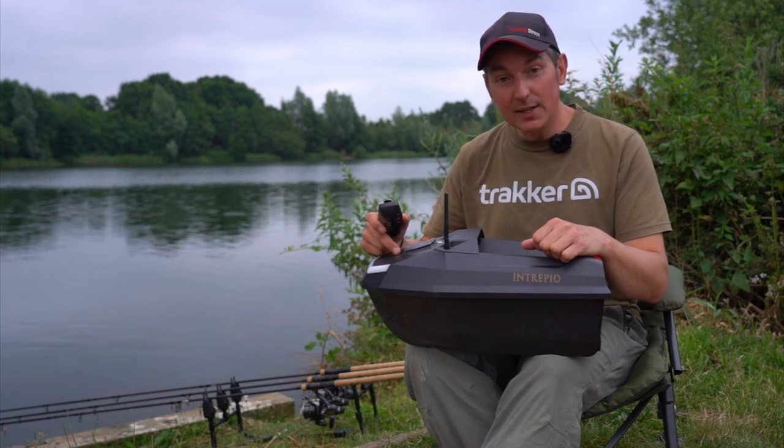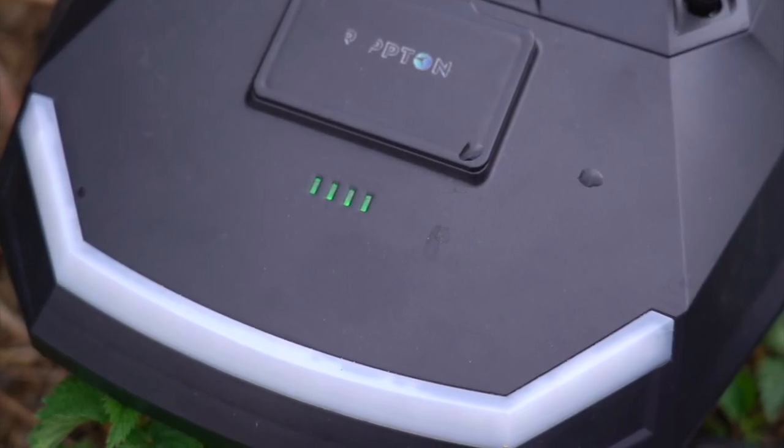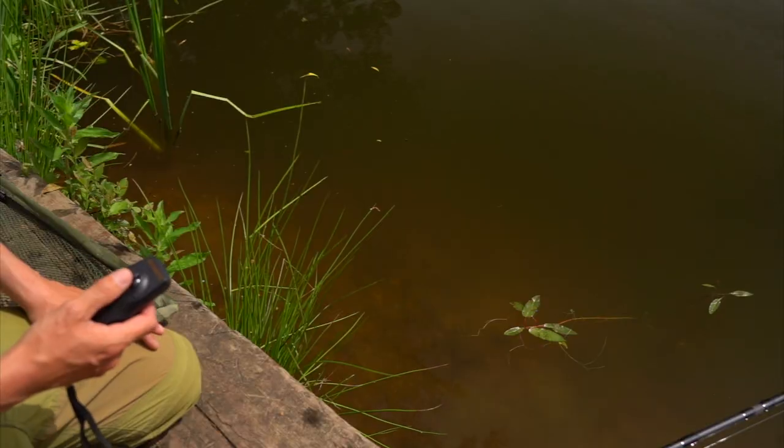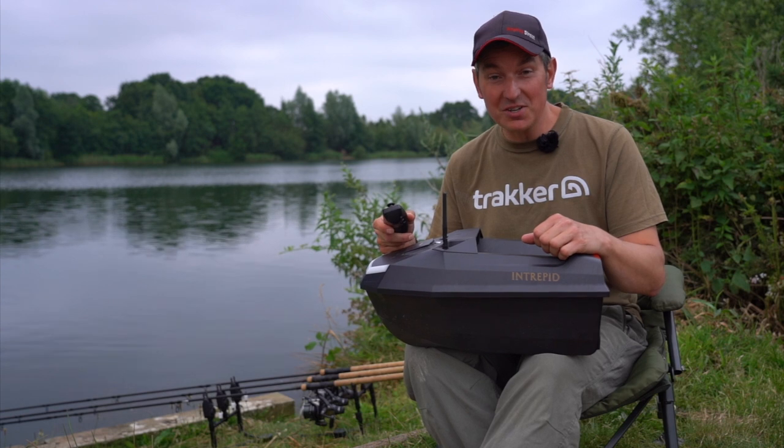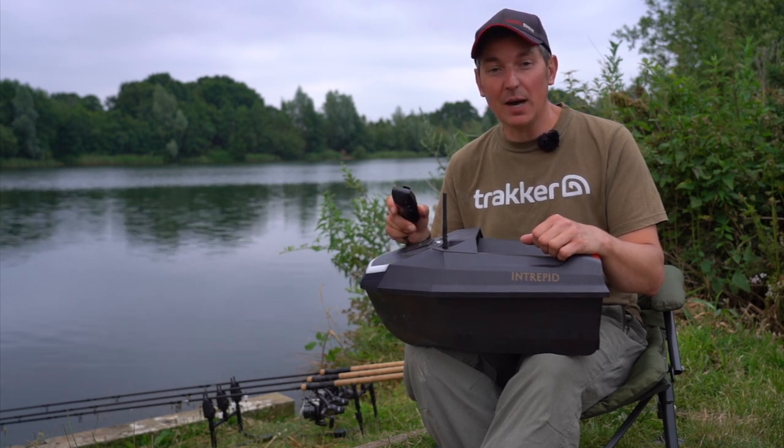There are also four little LEDs at the front which tell you your battery life. The battery life on the boat is two and a half hours, which is enough for most sessions. If you're absolutely hauling fish and think you'll need more, you will be able to get spare batteries.